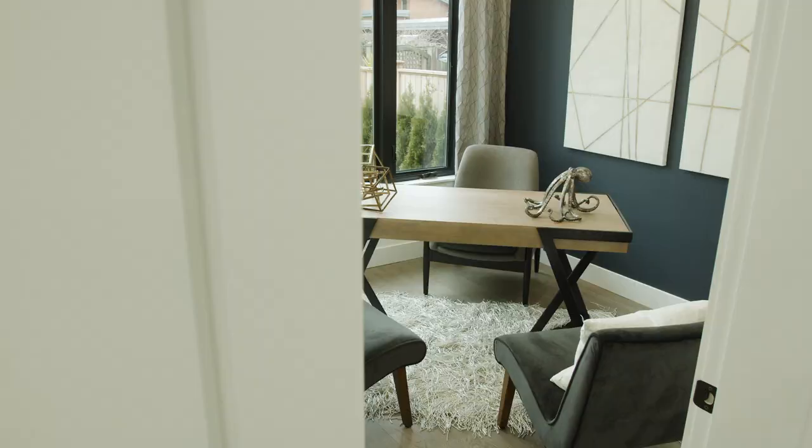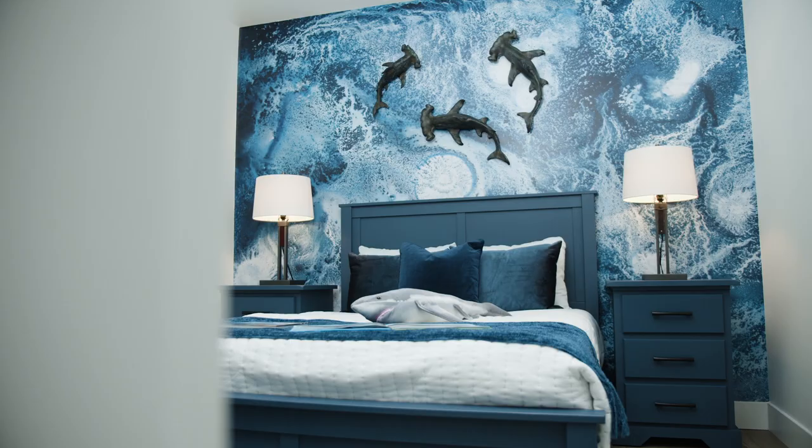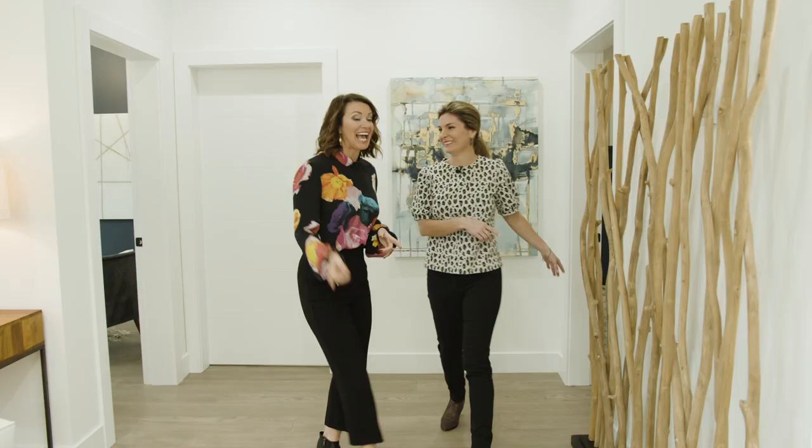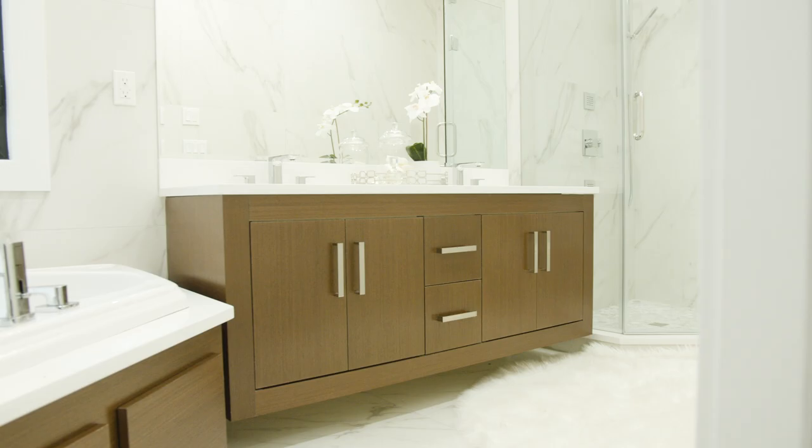There are two bedrooms downstairs and a den. I like how they've kept the ocean theme going — beach theme — and the shark room. What fun, my favorite! And upstairs is the master, which is very luxe. Imagine waking up every single day with views of the ocean.